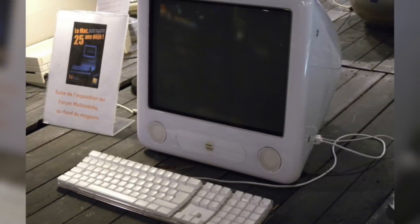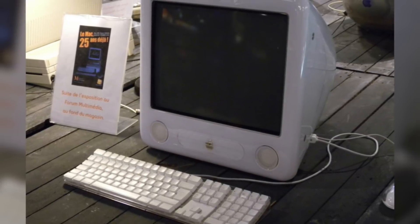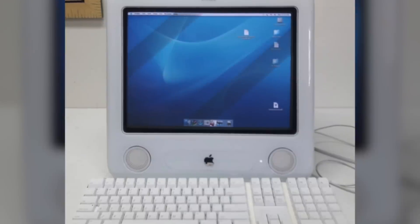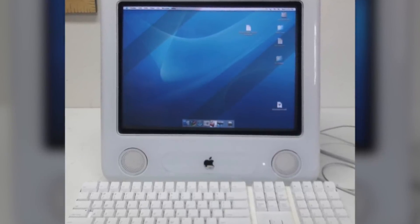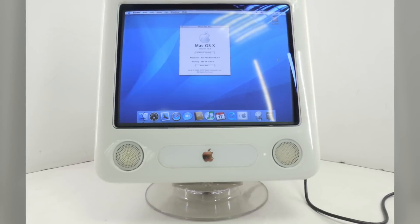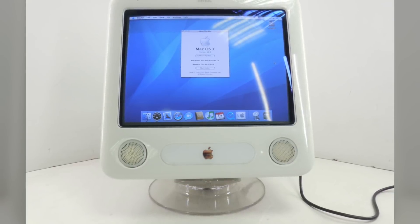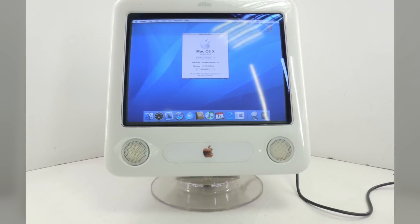As with all Apple computers, improvements to the eMac were made over its lifespan. Yearly upgrades in speed, graphics, and memory made the eMac computers even more popular. In 2003, an eMac was released with a faster ATI Radeon 7500 graphics processor and AirPort Extreme support. In April 2004, the first upgraded eMac appeared on the market with increased RAM, faster memory, a faster ATA bus, faster optical drives, and a faster graphics chip.